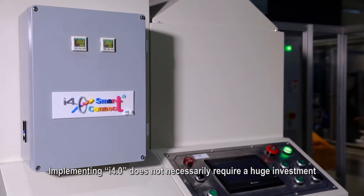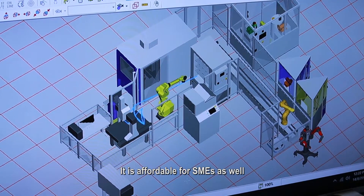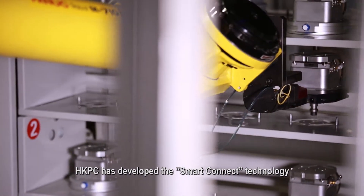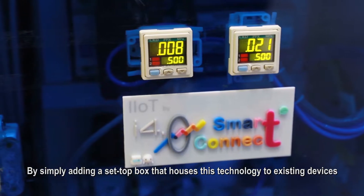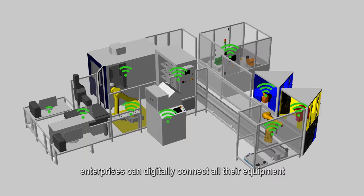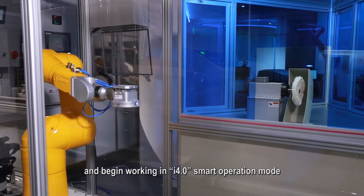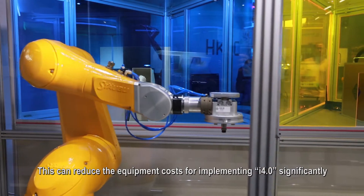Implementing i4.0 does not necessarily require a huge investment — it is affordable for SMEs as well. HKPC has developed the smart connect technology. By simply adding a set-top box that houses this technology to existing devices, enterprises can digitally connect all their equipment and begin working in i4.0 smart operation mode. This can reduce the equipment costs for implementing i4.0 significantly.